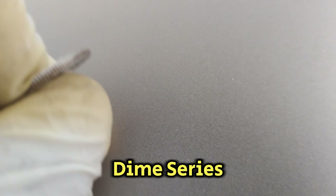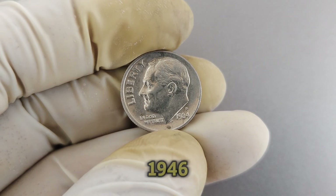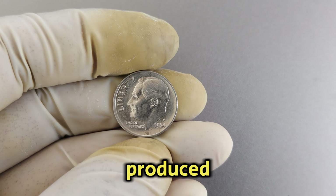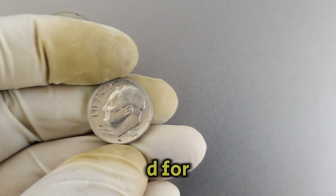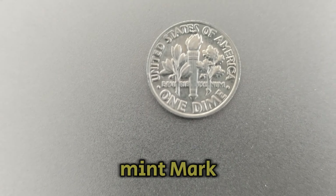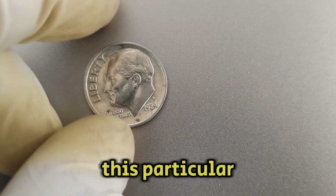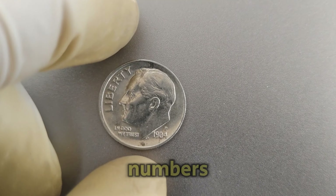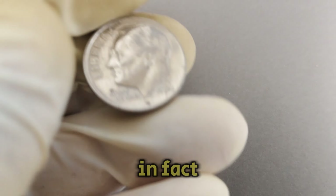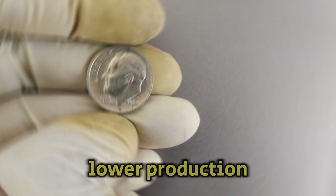The Roosevelt dime series, named after President Franklin D. Roosevelt, has been in circulation since 1946. These dimes are typically found with mint marks indicating where they were produced, such as P for Philadelphia, D for Denver, and S for San Francisco. What makes the 1984p Mint Mark Roosevelt dime so valuable comes down to its rarity. This particular coin is known for its low mintage numbers, meaning there aren't many in circulation or available for collectors. Coins with mint marks from Philadelphia are often rarer than those from other mints due to lower production numbers.